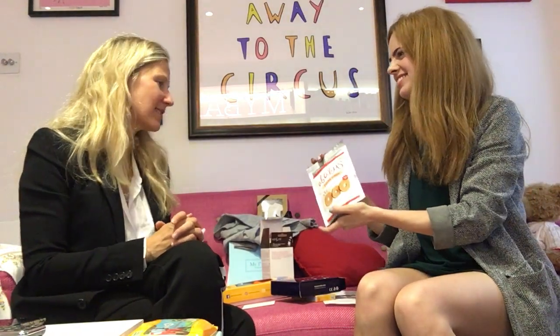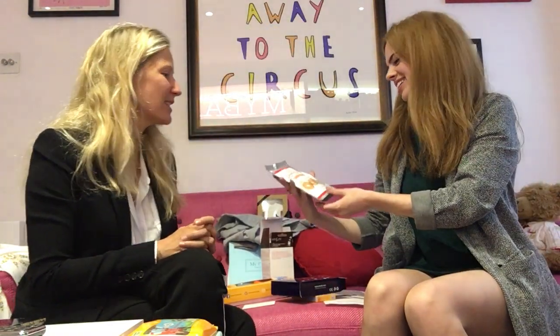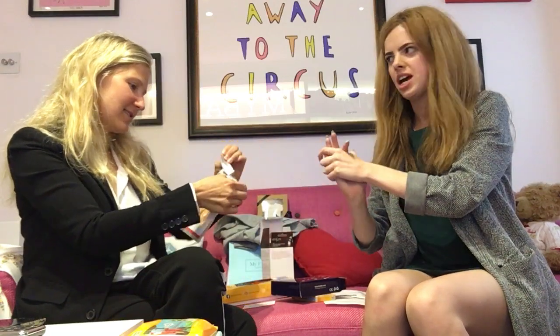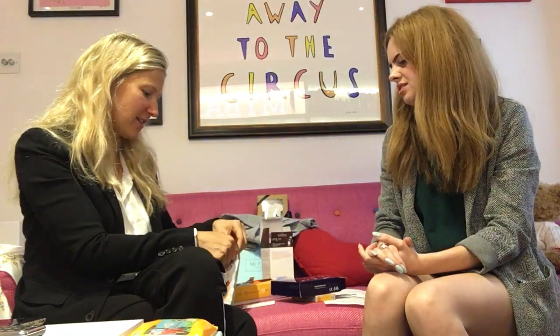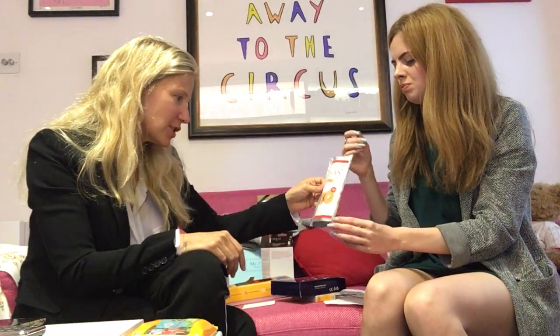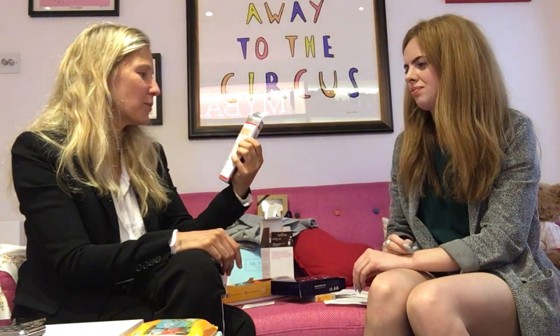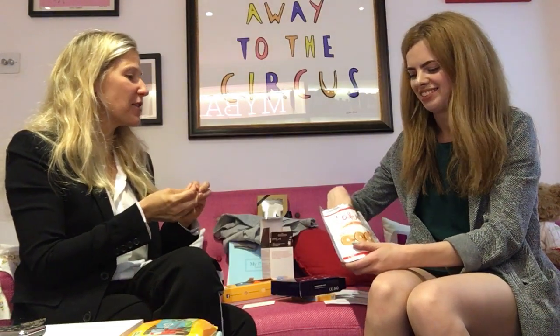And this one — Jujube crisps. They're gluten-free and dairy-free. I thought they were apple crisps. Shall we try them? They're really tiny but crunchy, light and sweet. It's red date — enjoyed for a long time in Asia, used in traditional Chinese medicine to promote vitality and well-being. That's really delicious — very sweet. Good to take for kids to pick up as a snack too.